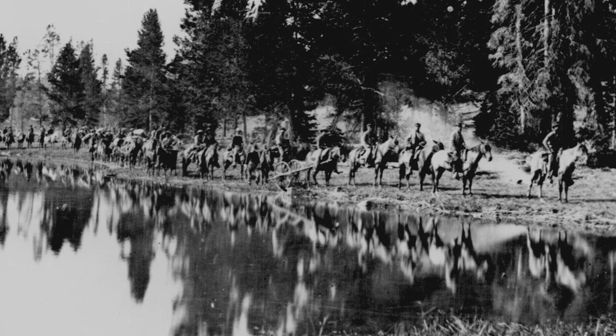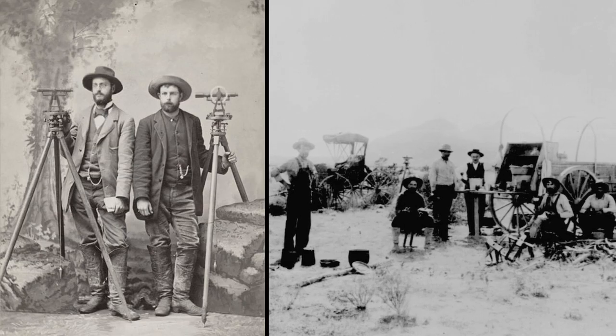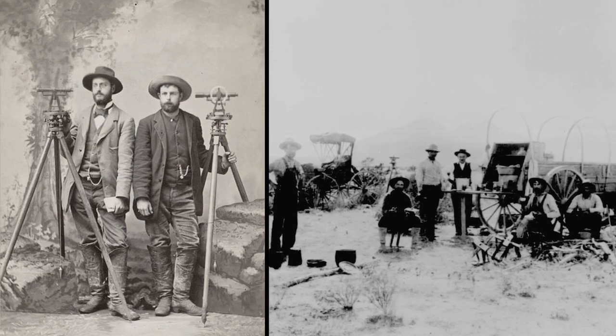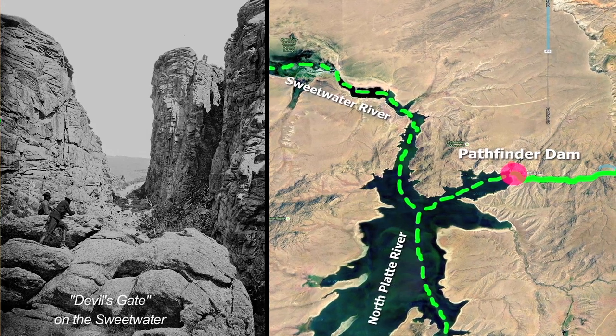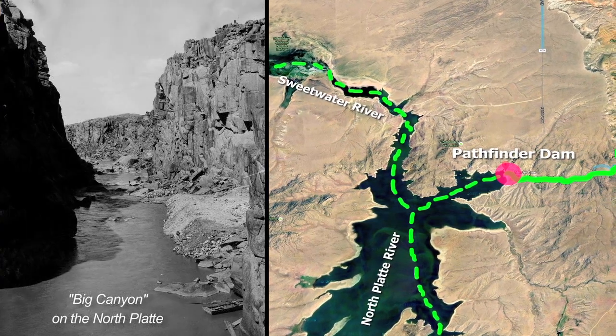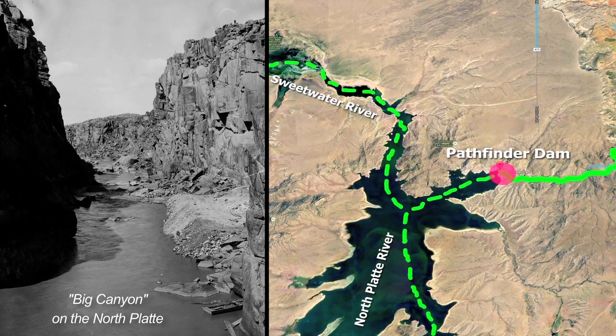Within a few months of the agency's establishment, surveys were underway to find a suitable location for a dam on the North Platte. Several sites on tributary streams were rejected in favor of the site in Big Canyon, below the confluence of the Sweetwater and the Platte.